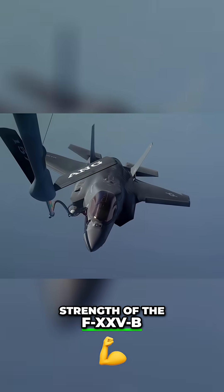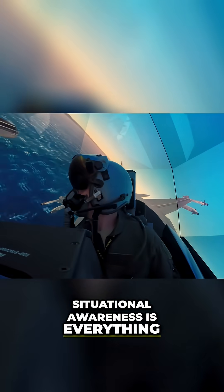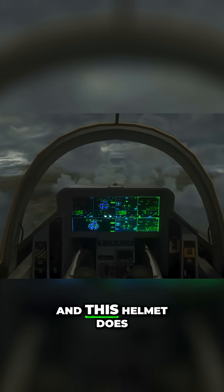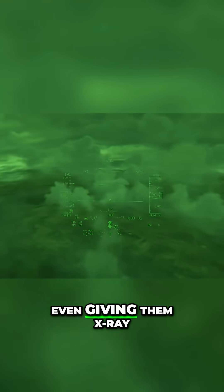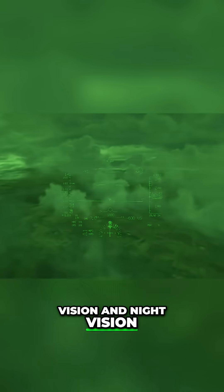This is the true strength of the F-35B. Situational awareness is everything in the heat of combat, and this helmet does everything it can to keep the pilot informed, even giving them x-ray vision and night vision.